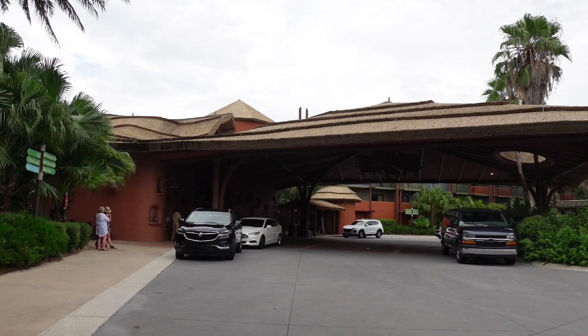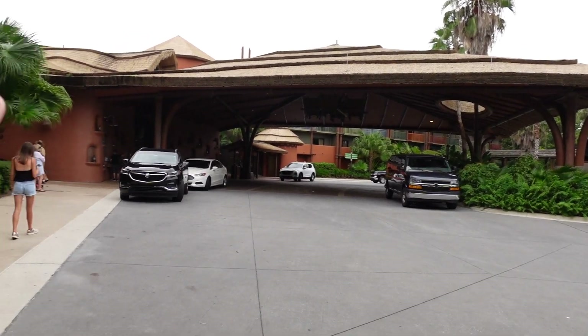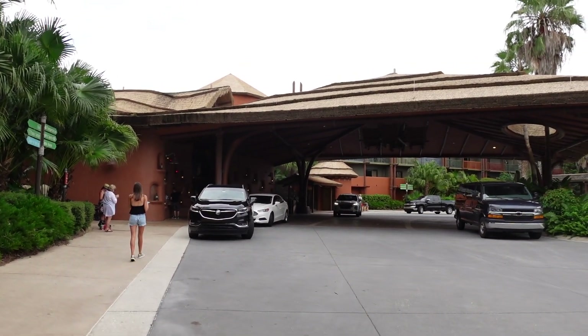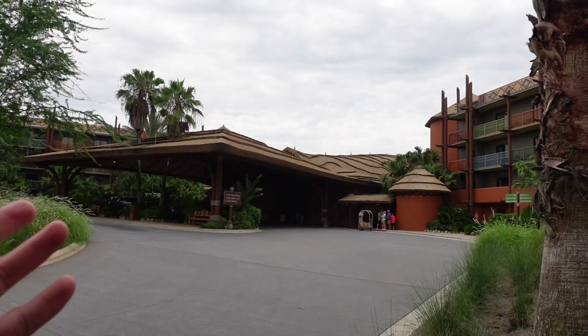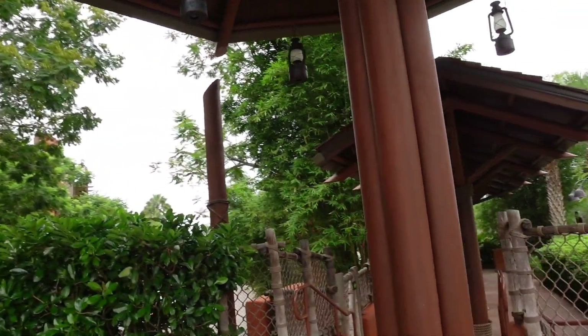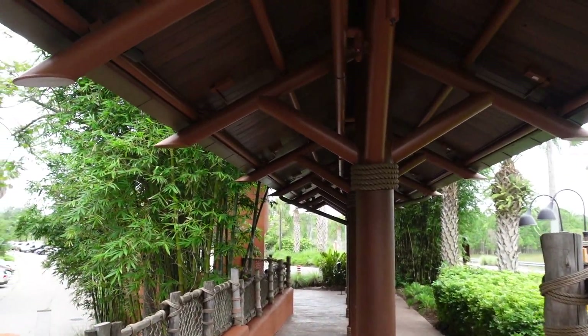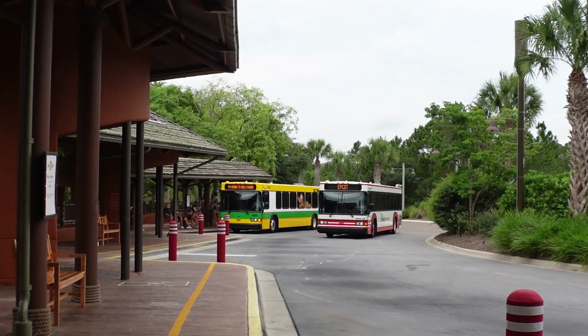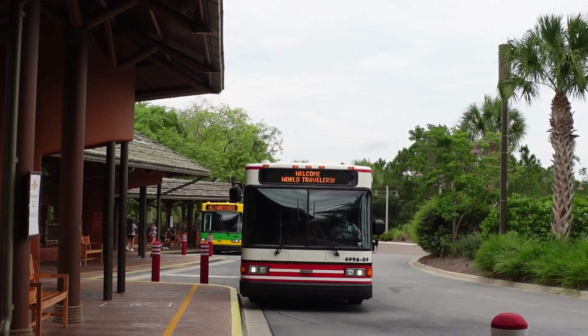Let us know down in the comments what is your favorite Disney resort. We are so excited to stay here! Here is the front entrance of Kidani Village — this is where Magical Express buses drop off, where you can check in, and they do have valet. Off to the side of the main entrance are the buses to the Disney parks — Magic Kingdom, Animal Kingdom, Epcot, Hollywood Studios, as well as Blizzard Beach.